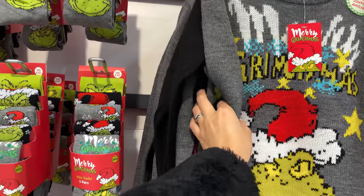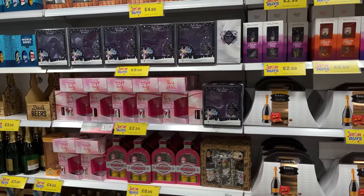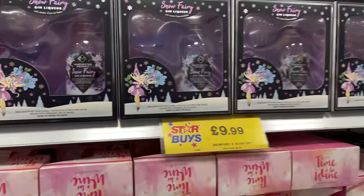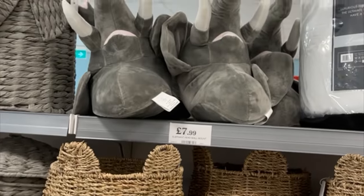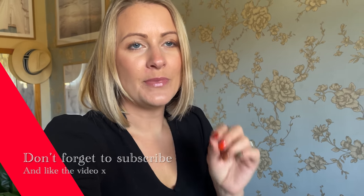They've got Grinch stuff in here - they must have had a licence done with them. They've got a Grinch Christmas jumper for £8. There are a few little gift sets here as well. Mulled wine, maybe mulled cider, and some world beers at £3.99. These little mini ones are £9.99 - cute. I'm going to leave it here, but I'd love to do another video for Home Bargains stocking filler presents - a whole video on Home Bargains Christmas Eve baskets and stocking fillers. Let me know if you'd like that. Thank you so much for watching and I'll see you all in my next video. Bye!